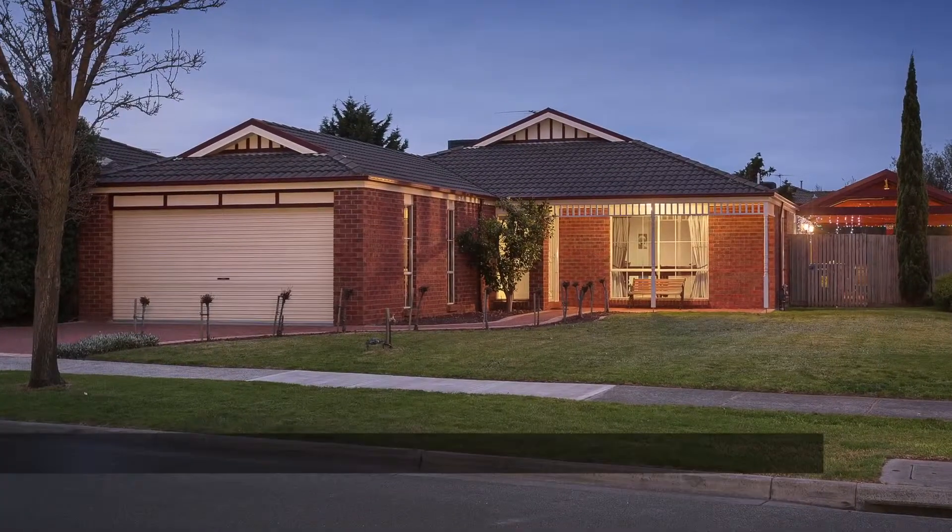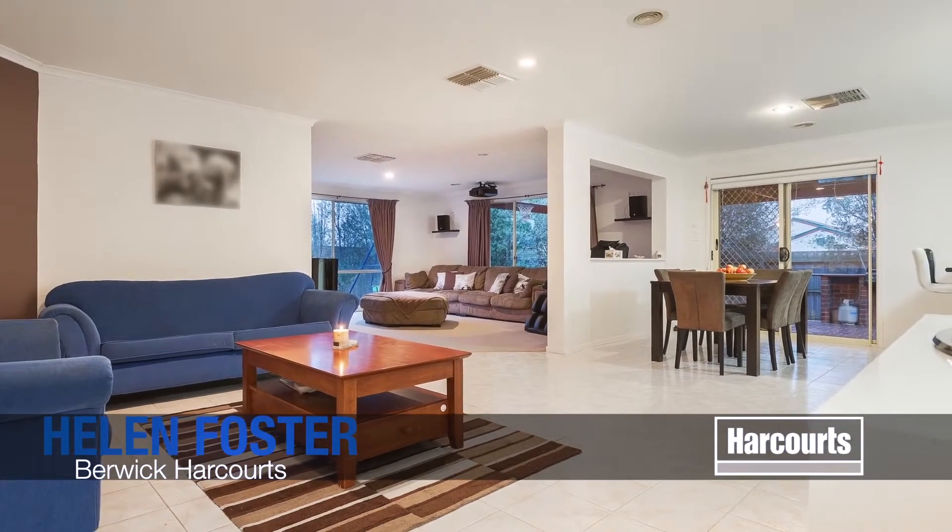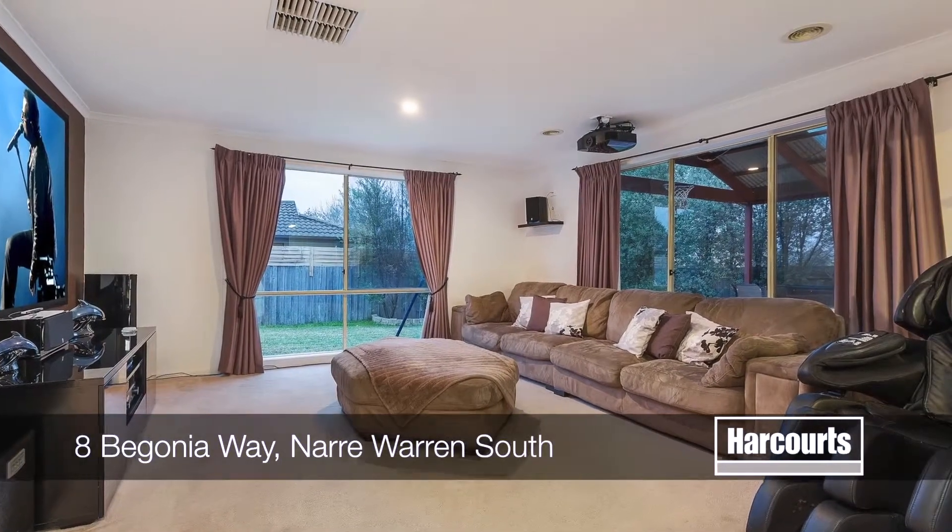Number 8 Begonia Way, Narrawarren South. Famous for spacious living and big bedrooms, this Rawdon Hill built property is no exception.